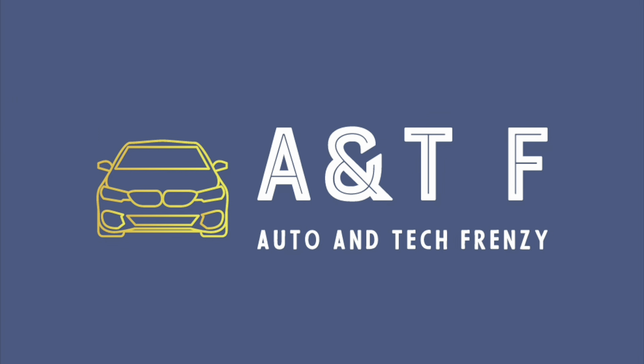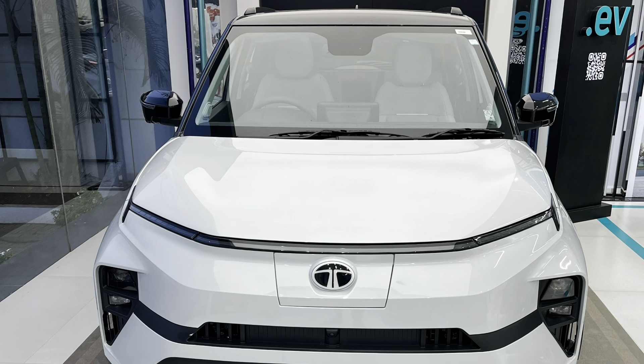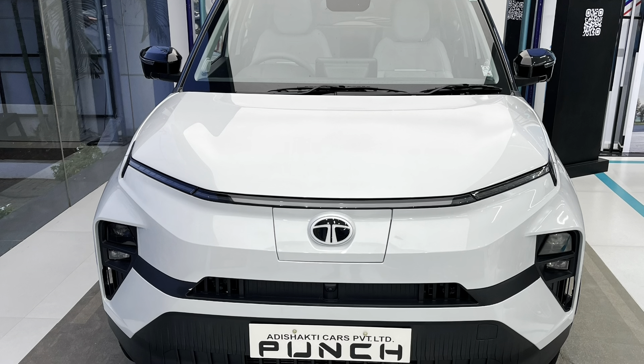Hello friends, welcome back to my YouTube channel. I hope you are all doing good. In this video, I am going to talk about the impressions which I got when I got into the all new Punch EV.